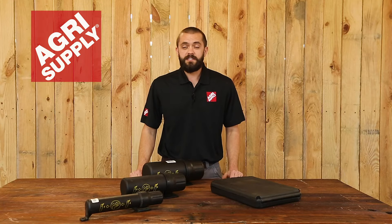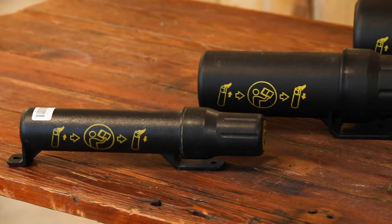Welcome to this week's product feature at Agri-Supply. This is Phillip, and this week we will be featuring our manual canisters.